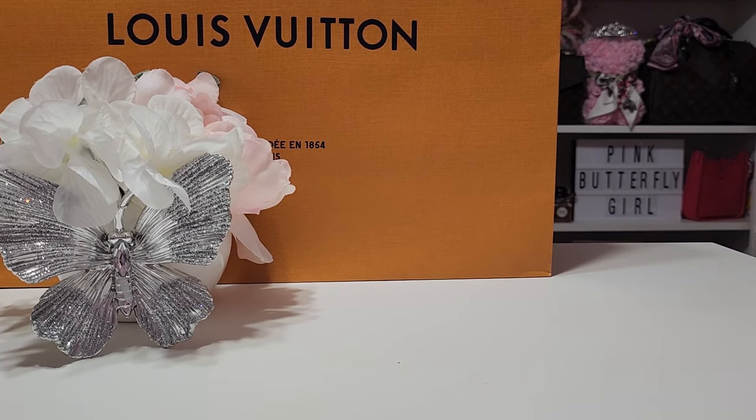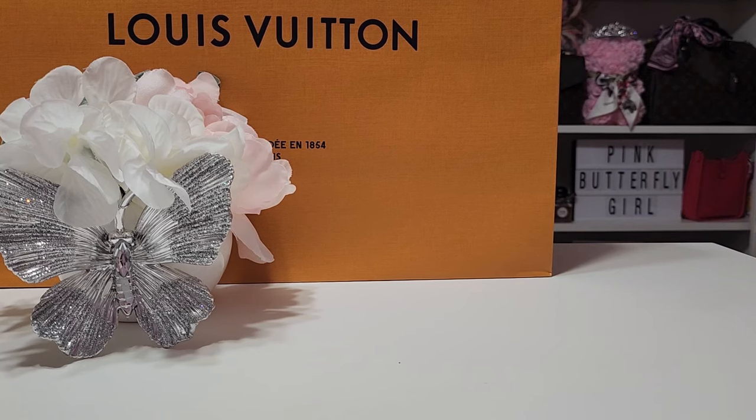I waited until the end of May and still hadn't heard anything. I called customer service, who said the artisans had the bag but had no details on it. They told me the store would phone me within 48 hours — but the store never called. So I went in at the end of May. A lady there looked up my information and said they were waiting on a part to replace the entire handle, which would cost $390.